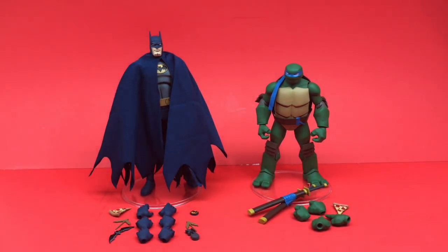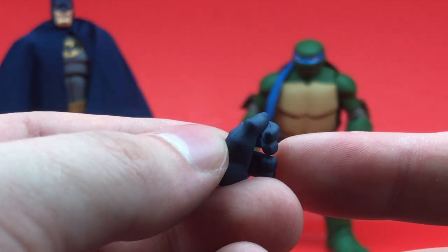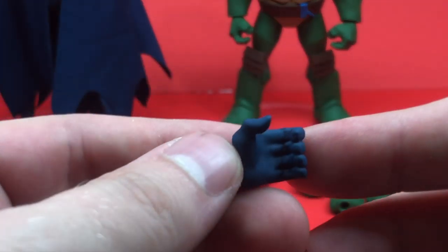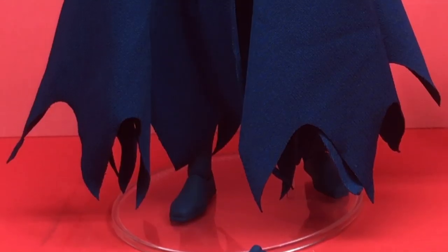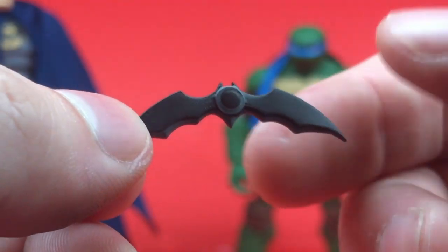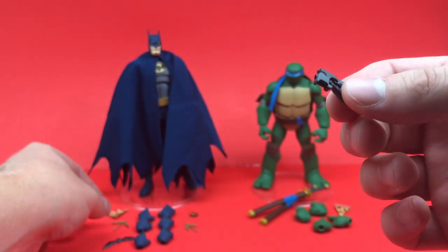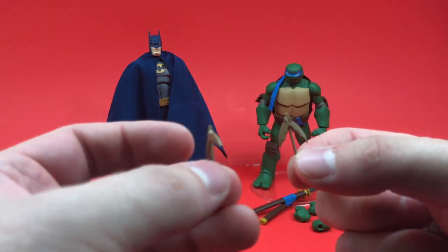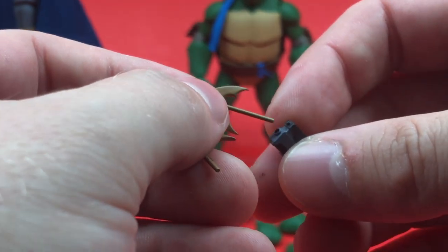With Batman you get four sets of hands: holding hands, hands more suited for holding his grapple, and open hands — maybe for holding the pizza slice. He doesn't come with a lot of things to hold but he stands really nicely. You also get a really cool Batarang from the cartoon, a nicely painted grapple gun, and two little line effects — one more closed and the other open.